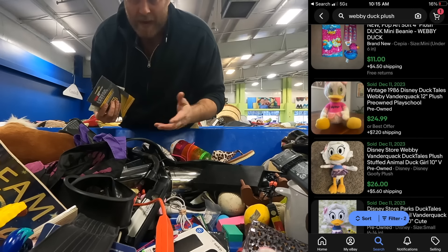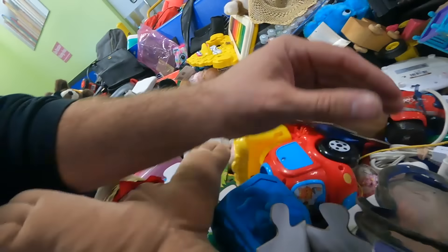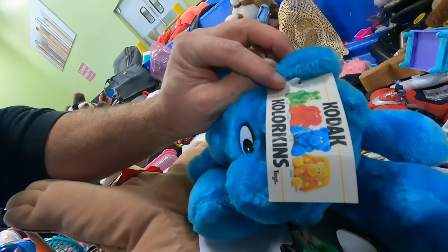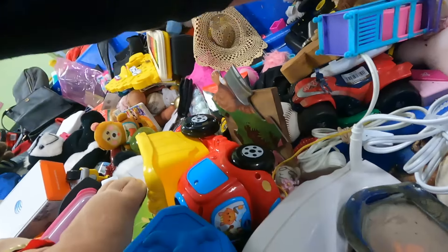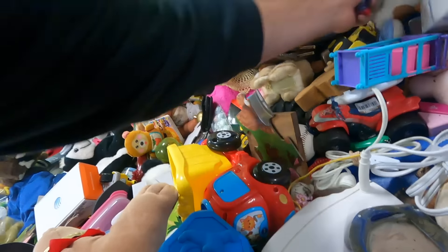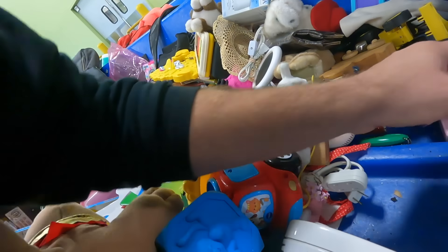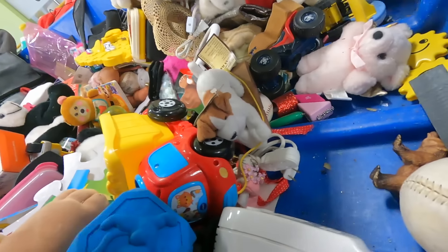I found a camera lens — awesome! Look at this gator. A codec lens — I gotta look it up. There's a Pokémon, I gotta look all this stuff up. There've been several beanie babies which I am gonna buy.